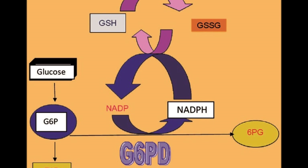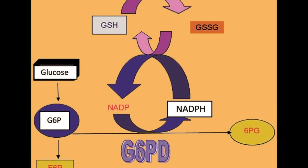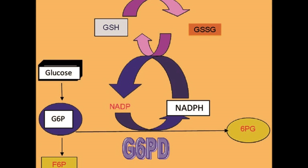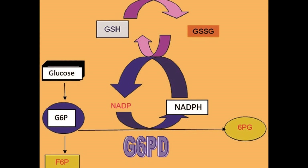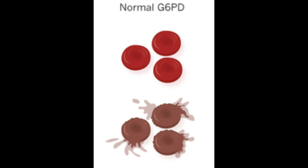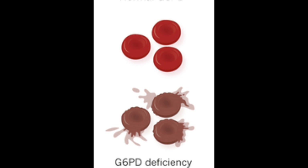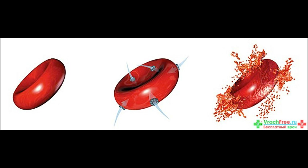Glucose-6-phosphate dehydrogenase is an enzyme responsible for reducing nicotinamide adenine dinucleotide phosphate, or NADP, to its reduced form NADPH, in the pentose phosphate pathway. NADPH protects cells from oxidative damage. Because erythrocytes do not generate NADPH, they are more susceptible than other cells to destruction from oxidative stress.